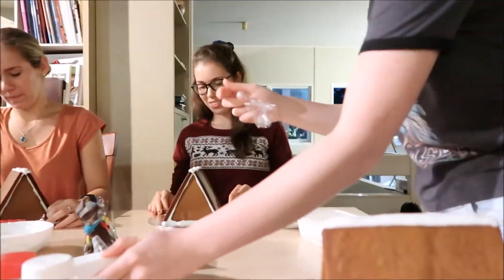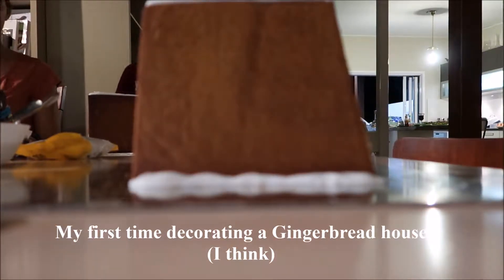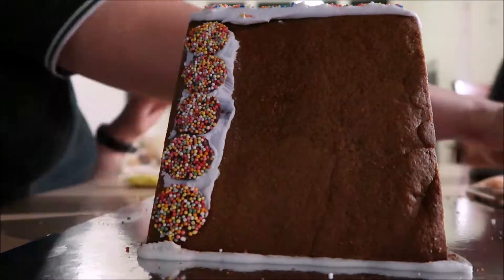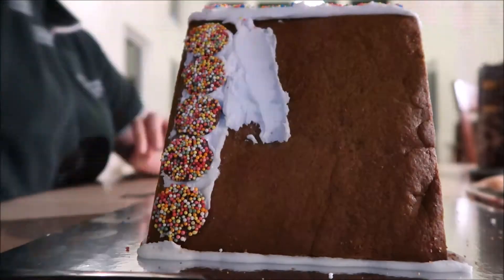Down through the chimney with lots of toys, all for the little one's Christmas joys. Ho ho ho, who wouldn't go? Ho ho ho, who wouldn't go?